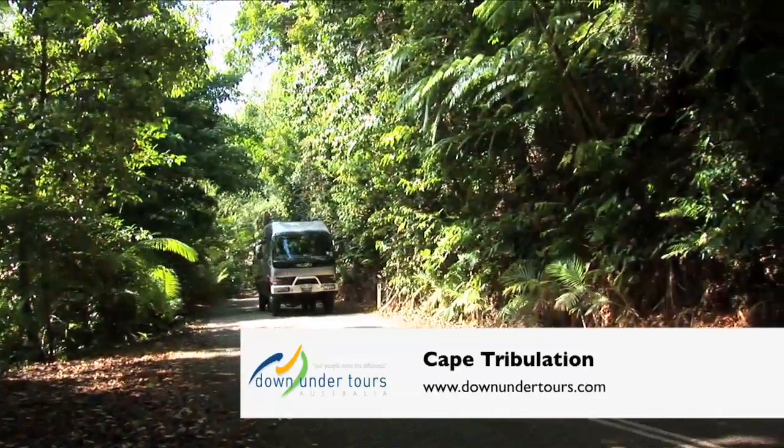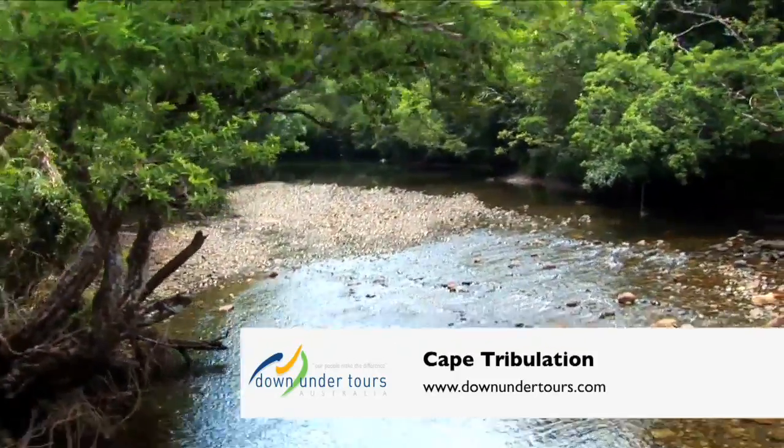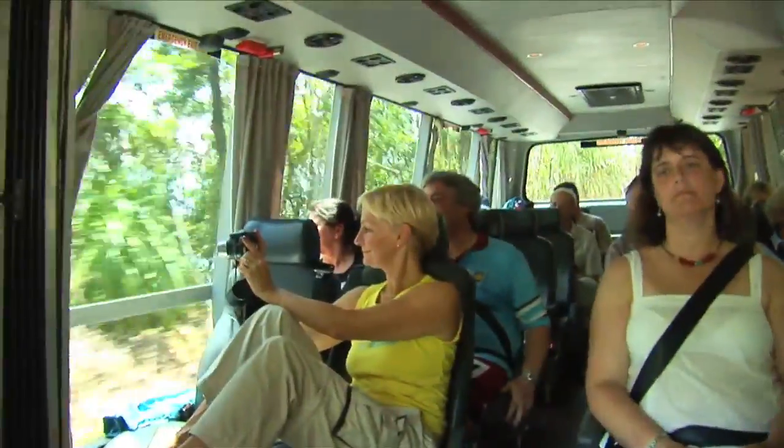Join award-winning Down Under Tours to explore the rainforest and amazing landscapes that is Cape Tribulation. Our informative and knowledgeable driver guide will take care of you on this eco-certified tour.